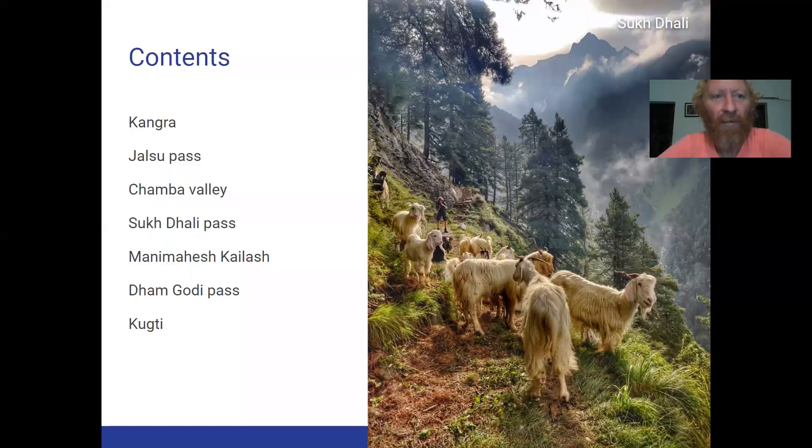We start from Kangra in the plains, the foothills of the Himalayas, cross the Dolador through the Jalsu Pass — a beautiful tropical rainforest starting from Putrella — getting into the Chamba Valley. From there we proceed on the Sukdali Pass to reach the spiritual Manimahesh Kailash, then go around Kailash through the Damgodi Pass to end up in Kukti, the last village in Chamba from the Barmor side. You can see the well-defined path as we climb out of the Chamba Valley.